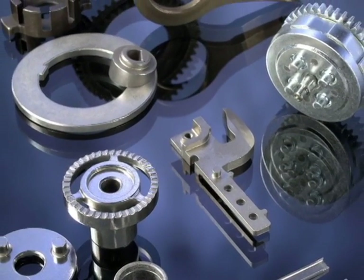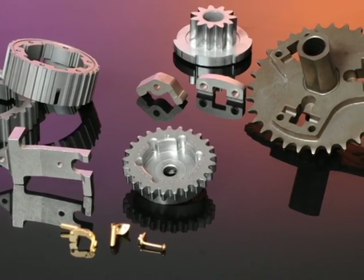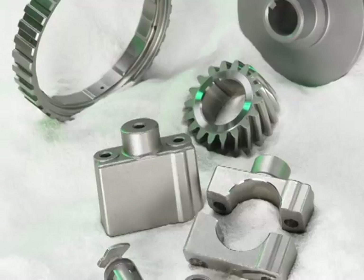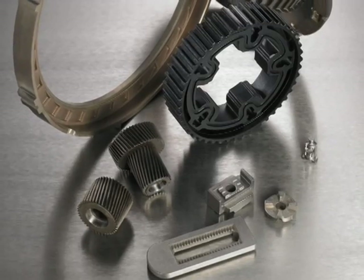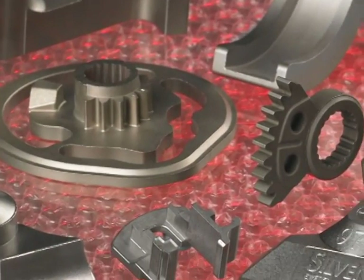It's somewhat inaccurate to refer to PM as a single part forming technology. In reality it is a constellation of technologies, each distinct and unique, all having in common the fact that they start out with metal in powder form and through the application of pressure and heat end up with finished components.